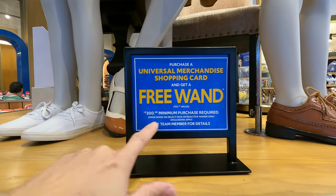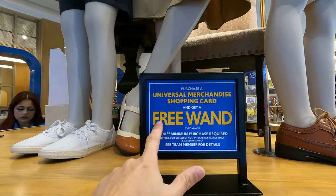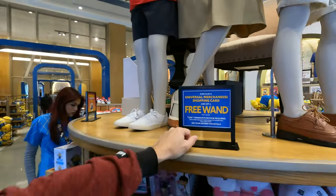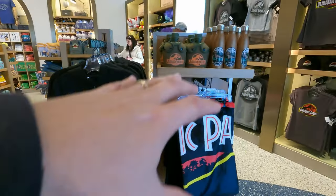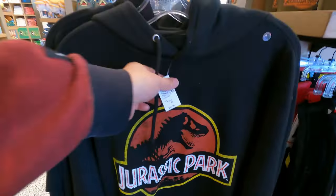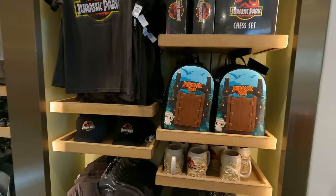Another cool thing about Universal is they always usually have a promotion. Right now it looks like a $300 minimum purchase is required and you can get a free item. Those change a lot — they rotate different promotions. Here's a Jurassic Park hoodie, kind of plain and regular, at $47.